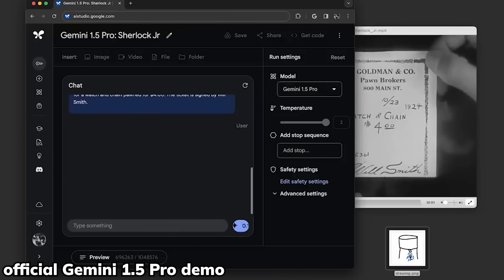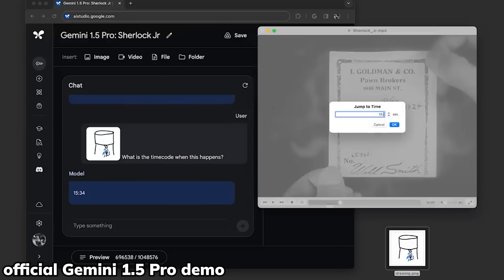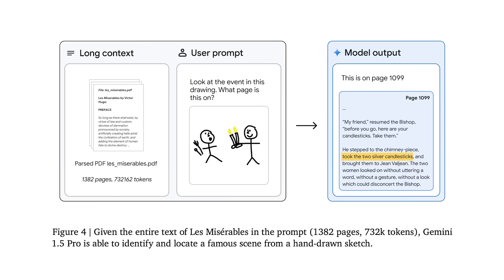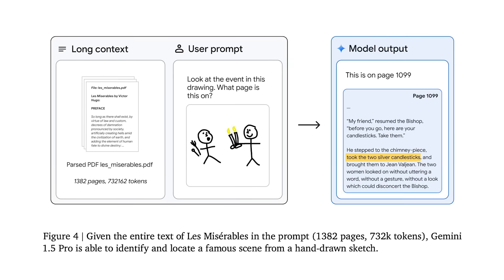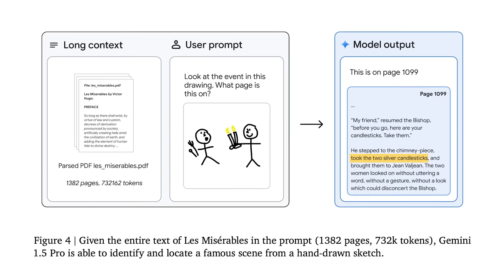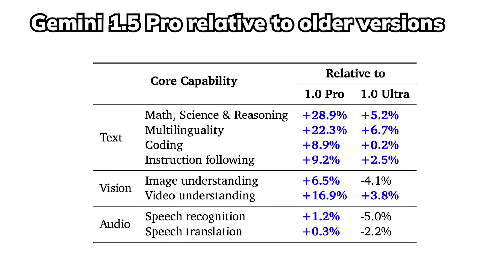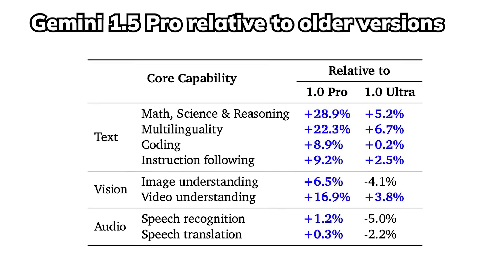It is able to output precise timestamps of an event that you described, and even understand a doodle illustrating a scene then also provide the event timestamp. This model apparently took way less time to train compared to Gemini 1 Ultra and barely lost any capabilities.